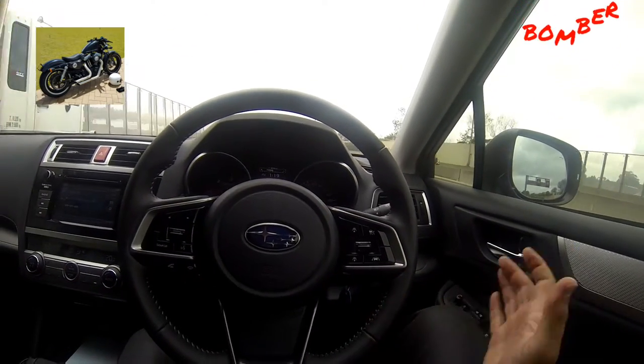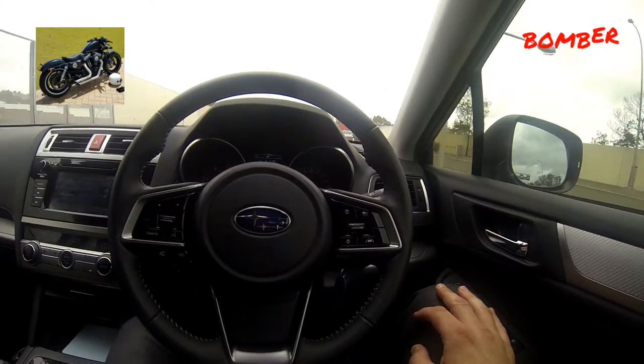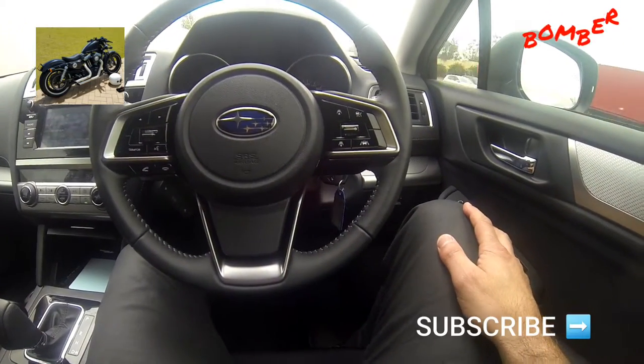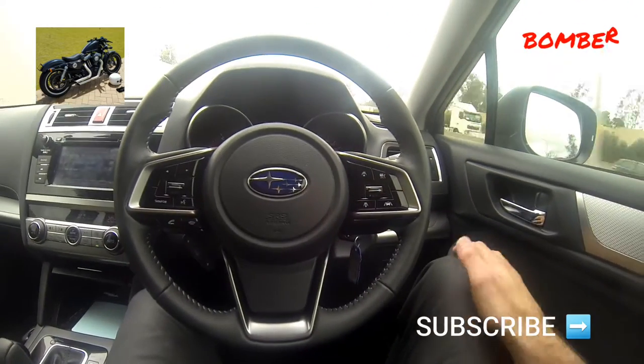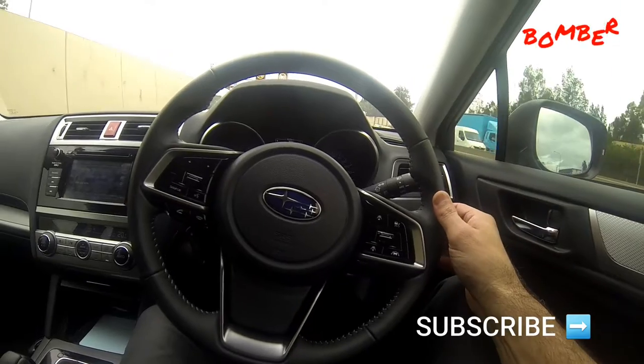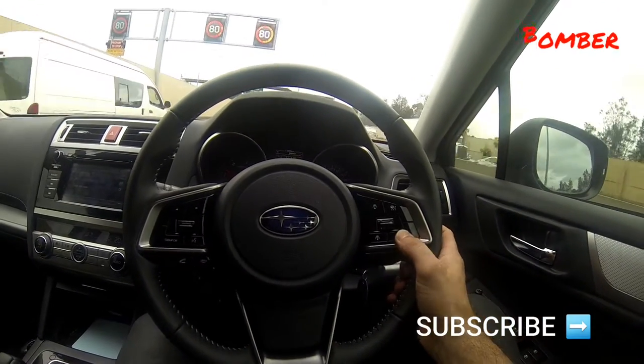So as I'm driving now I'm not using anything — here's a test, my foot is clearly off. The car will stay in between the lane. There you go, lane detection — put it on.